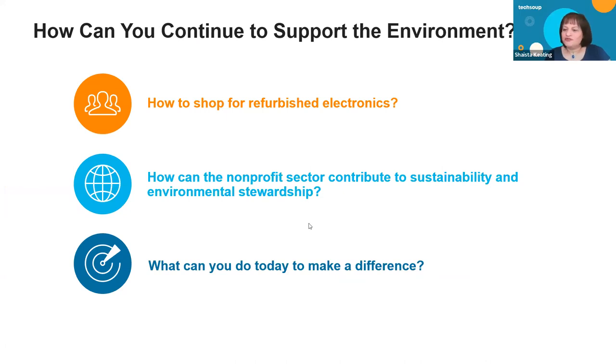Thank you so much for running through this so quickly. One of the reasons we kept the conversation short is that we're all here to make a significant environmental impact and we wanted to give the audience an opportunity to really ask questions. So Matt, Shay, and Kelly — one question that's top of mind for everyone on this call is: how do you shop for refurbished electronics? What are some nuggets of advice you would offer?